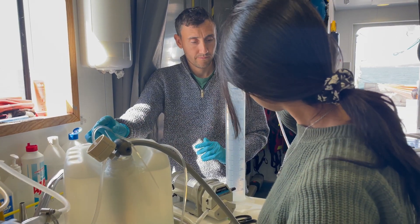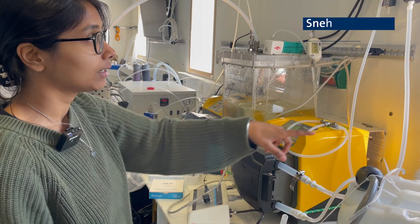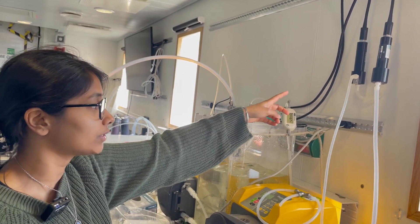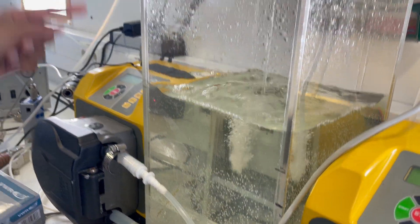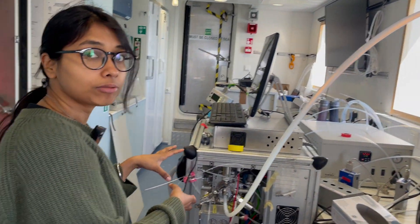This is the flow-through system of the ship — seawater coming from the outside, then a peristaltic pump taking it in and passing it through fluorescent organic matter and chlorophyll sensors. Then it goes to the tank where it forms bubbles which release the gases, and then the headspace gases are sent to the mass spectrometer.